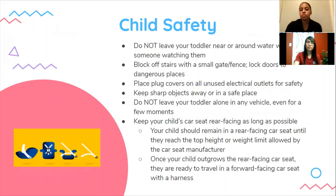Here are some child safety tips. Do not leave your toddler near or around water without someone watching them — drowning is the leading cause of injury and death among children ages one to two years old. Do not leave your toddler alone in any vehicle, even for a few moments. Keep your child's car seat rear-facing as long as possible — your child should remain in a rear-facing car seat until they reach the top height or weight limit allowed by the car seat manufacturer. Once your child outgrows the rear-facing car seat, they are ready to travel in a forward-facing car seat with a harness.